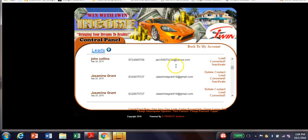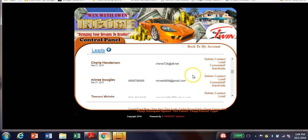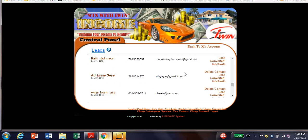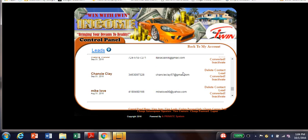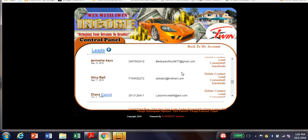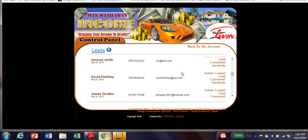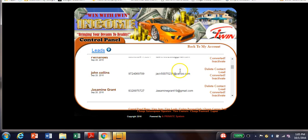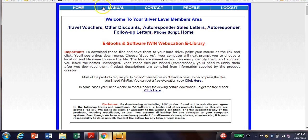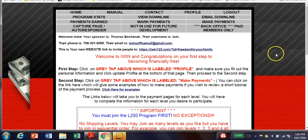Look at this — all these leads are here in my lead capture page control panel. All I have to do is pick up the phone and call these people. All you really have to do is plug into our autopilot traffic generation methods. With this opportunity, I can give you access to that website — you just pay for the package, traffic comes to your lead capture page, and people start opting in. It's that simple.